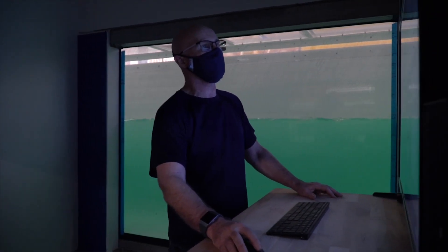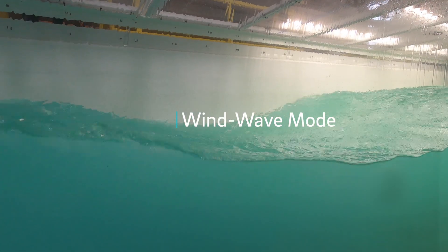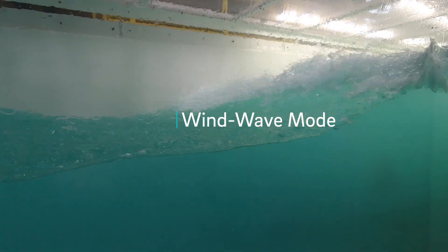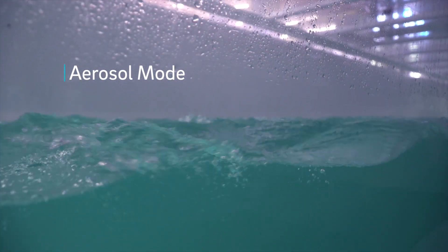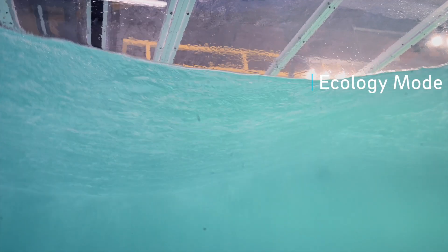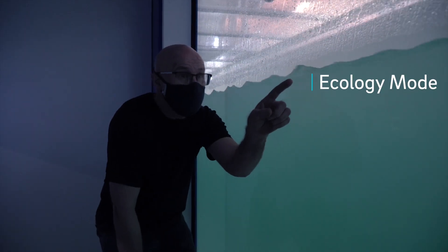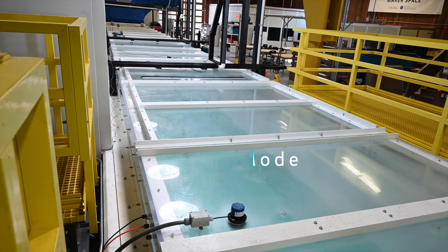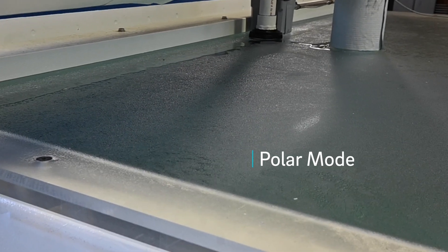SOARS has four operation modes. There's the wind wave mode where we make waves and blow wind. The aerosol mode where we study tiny droplets that come out of the wind-driven ocean, go into the atmosphere, and form clouds and ice. We have the ecology mode where we study the organisms that live near the surface of the ocean. And polar mode where we can cool the water down to freezing temperatures and make sea ice.